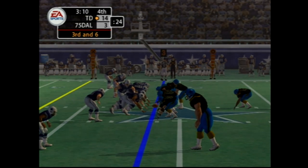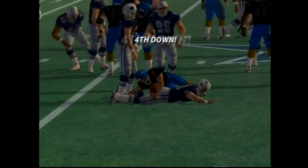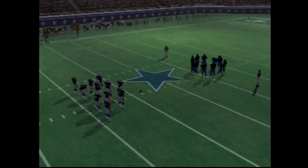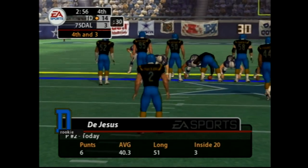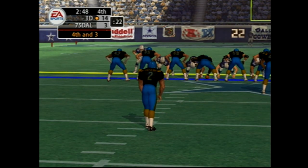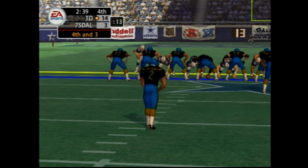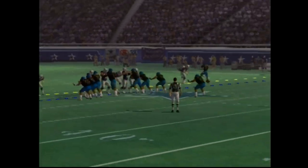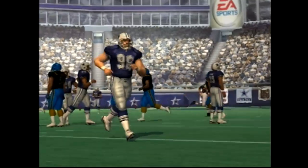They line up in the I-formation. Number 28 pulls him down at the 46-yard line. Third down run — not enough to keep the drive alive. So the punting team coming in. There's nothing wrong with trying to grind it out in the fourth quarter when you're playing with a lead. Unable to get anything going on that series, they'll have to punt it away.